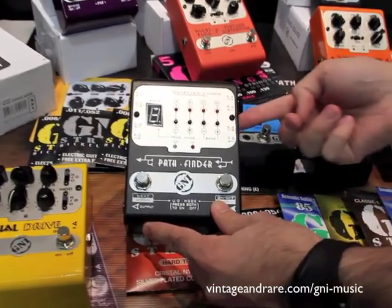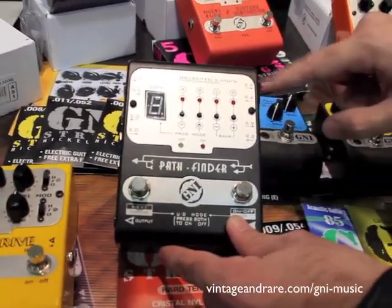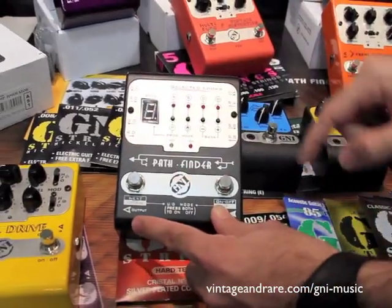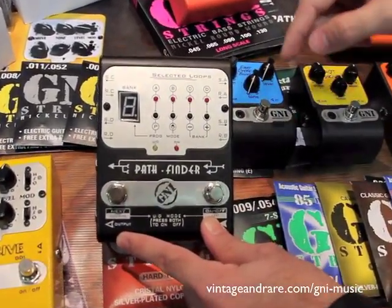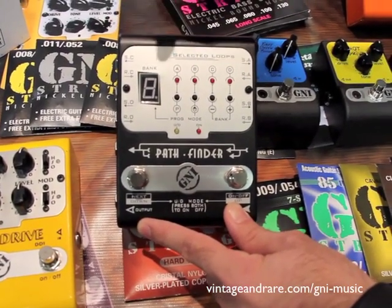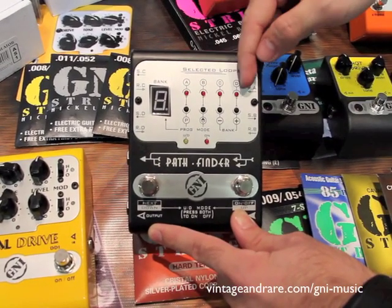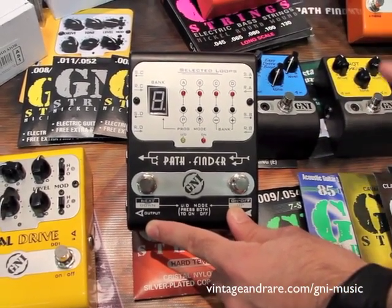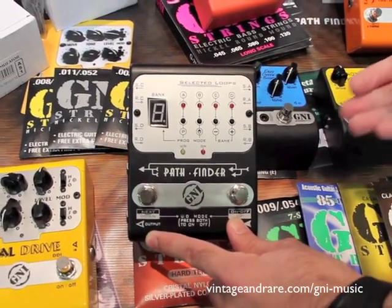The Pathfinder has four channels to plug pedals, so you can have four loops: A, B, C, and D. You can create patches combining those loops as you wish — loop A only, loop B only, or all of them on at the same time. It's a very interesting pedal to organize your pedalboard setup.